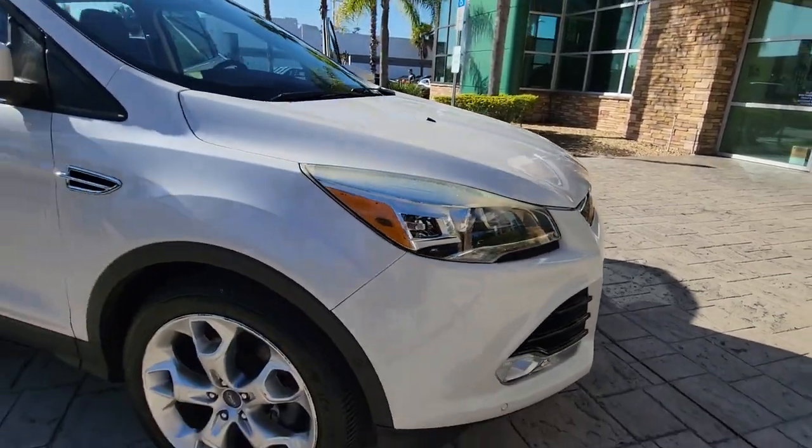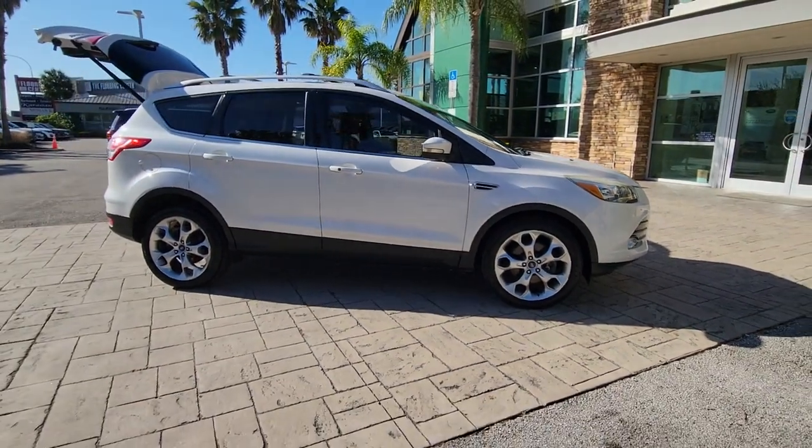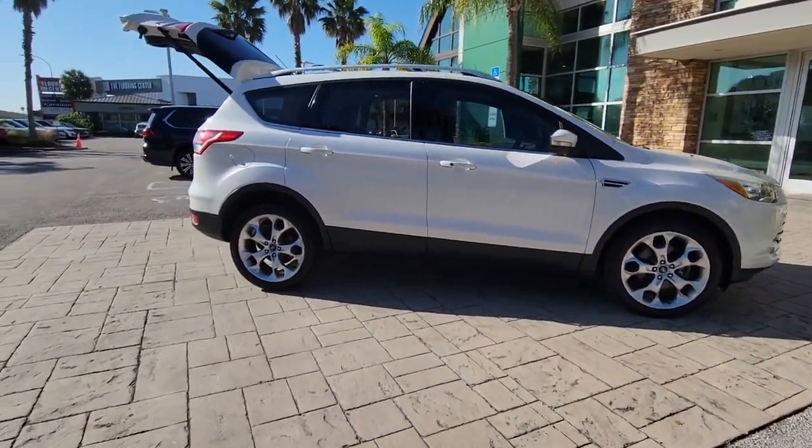Get into a car with value. 2013 Ford Escape — with less than 100,000 miles on the odometer, this vehicle provides excellent value.